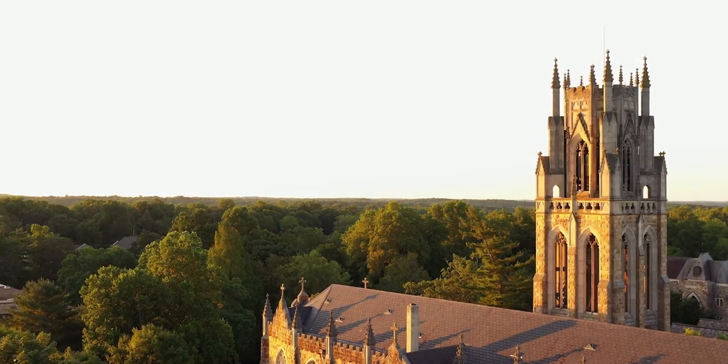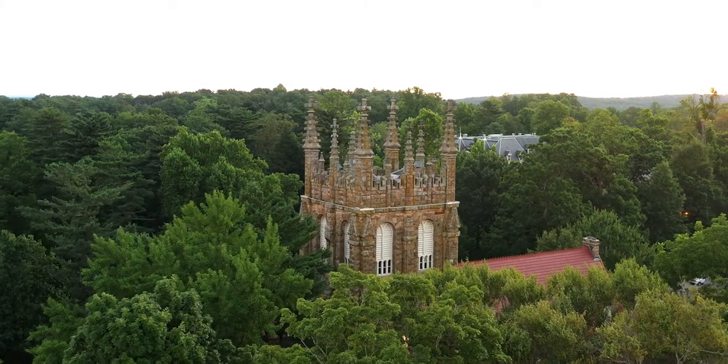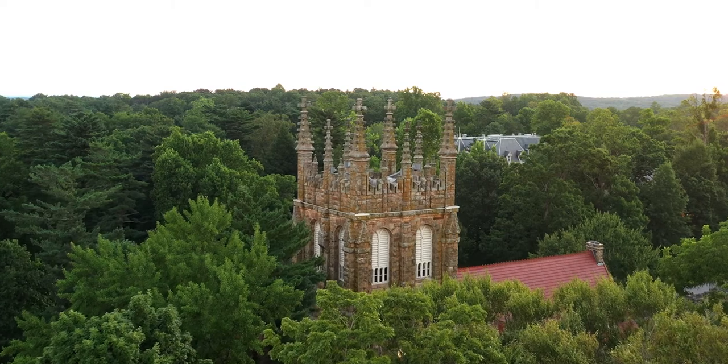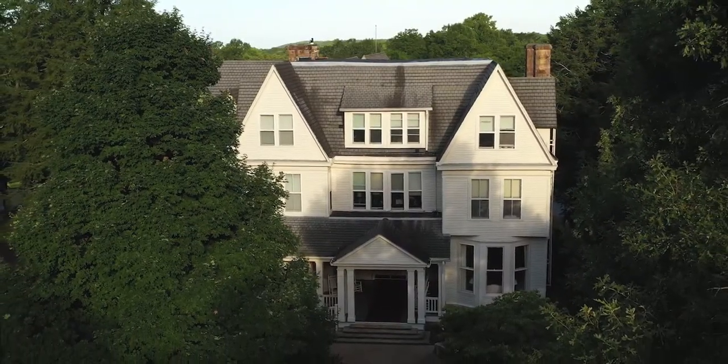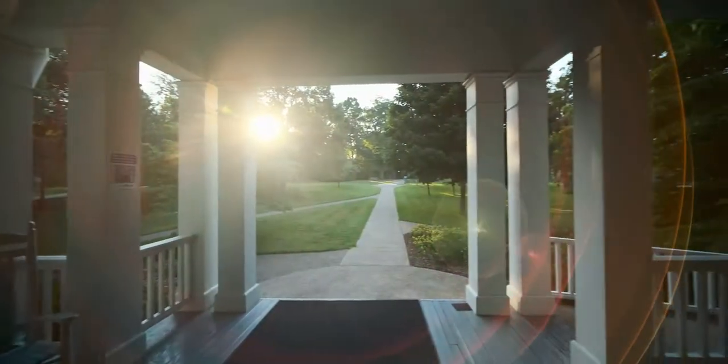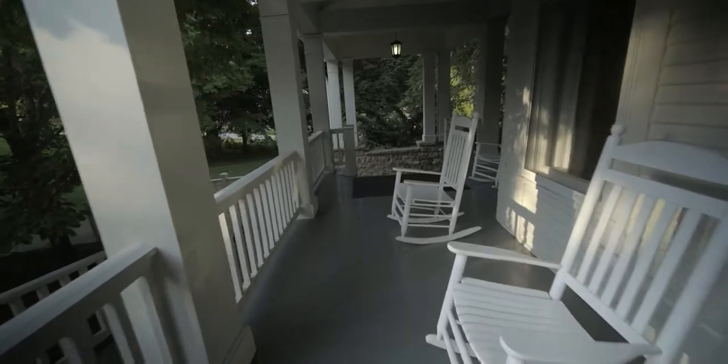Welcome to Central Campus. Only about a thousand acres of the University of the South's 13,000 acre domain are developed, and today we're going to show you around the central 100 acres where Sewanee students live, eat, research, recreate, reflect, and compete.